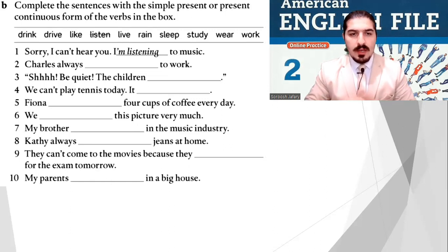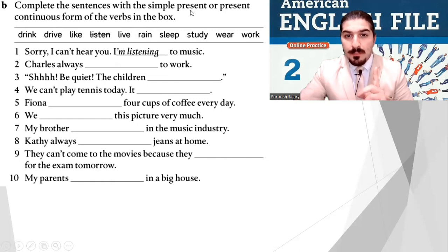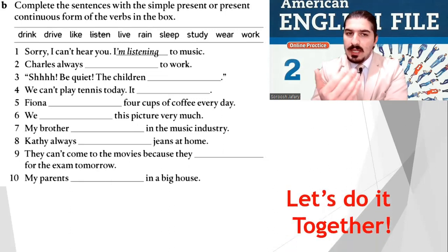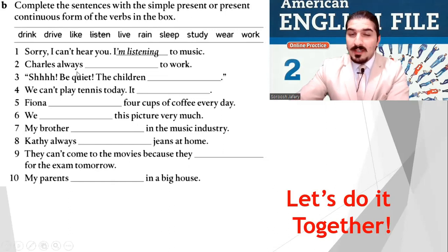The show must go on! We wrote the sentences in present continuous. Now I want you to complete the sentences with the simple present or present continuous form of the verbs in the box: drive, drink, like, listen, live, rain, sleep, study, wear, work. For example, number one: 'Sorry, I can't hear you, I'm listening to music.' Number two: Charles always drives to work — we use simple present with 'always.'